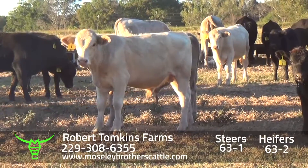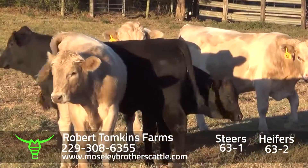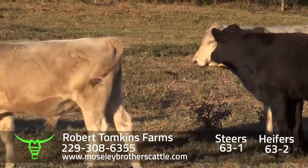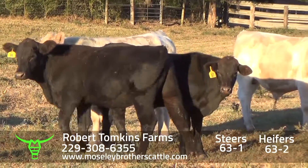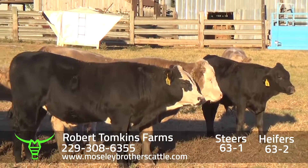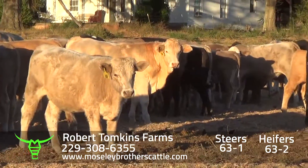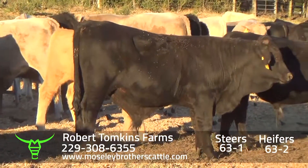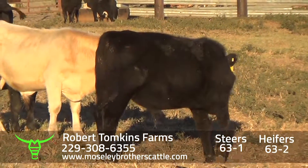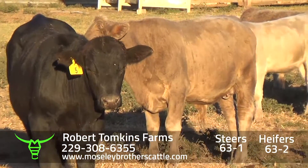It's just hand feeding the steers every day. Calves are sired by Angus, semi-Angus. There's one Charolais bull on black cows. It'll be somewhere around 30 black, black-white face, and 35 Charolais crosses.